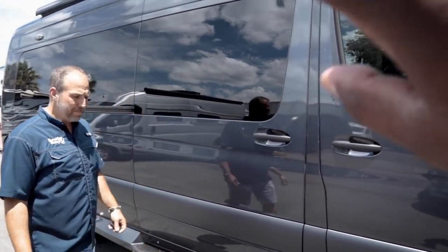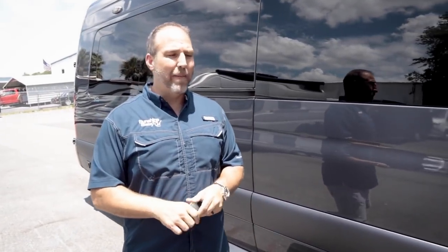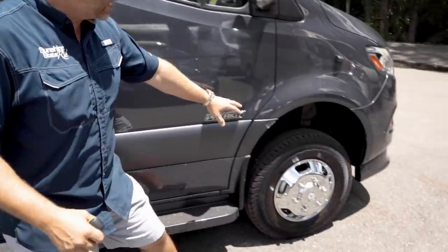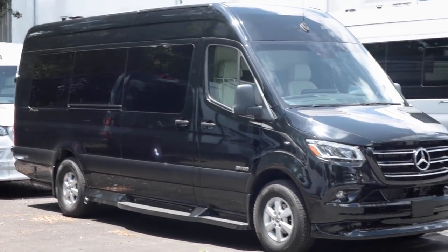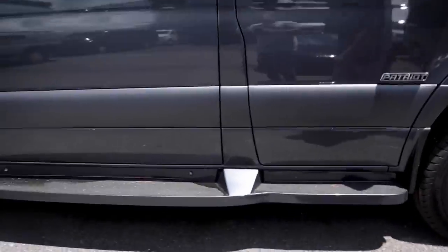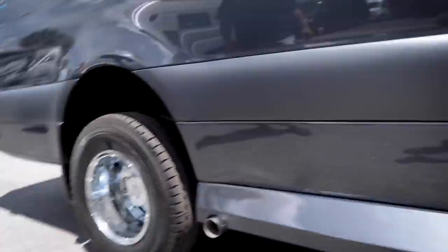Color-wise, this one is Tenorite Gray — that's the official Mercedes name. They also make silver, white, black, and Tenorite Gray. You can tell it's a four-by-four because it has about four to six extra inches of clearance compared to a non-four-by-four. You can see the height difference clearly when comparing it to another coach nearby. The whole coach has more clearance all the way around.